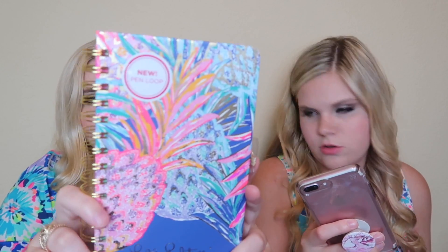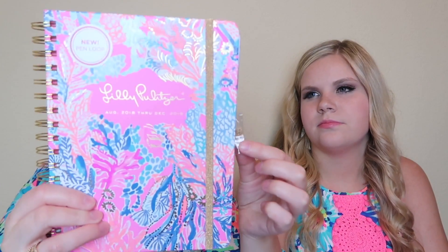The jumbo is $35 and the medium one is $24. The medium one is the Multi Gypsy Paradise print — it's a fun little pineapple on the front. Something new they've added this year is a pin loop, and I'm actually pretty excited about this because I always used to use a little Paper Mate marker but there was never a place to put the pin.